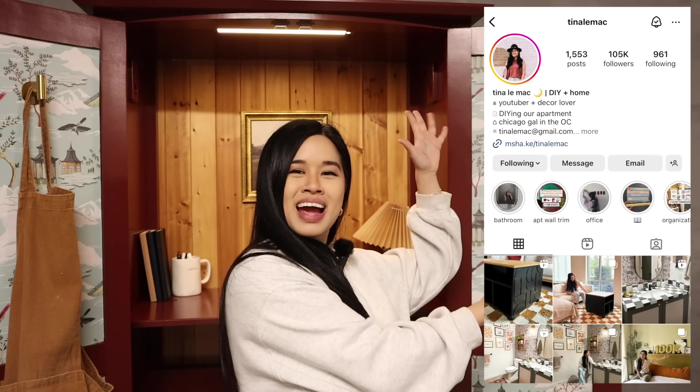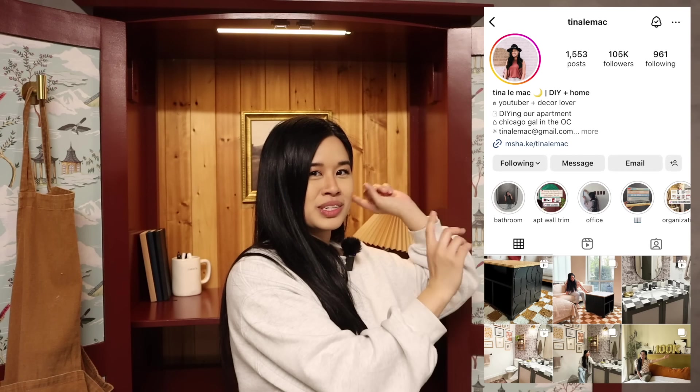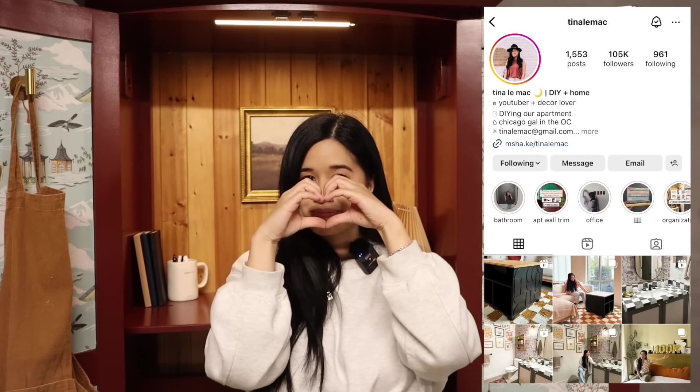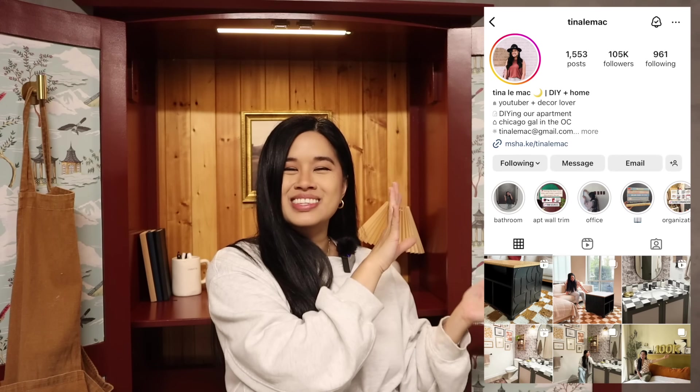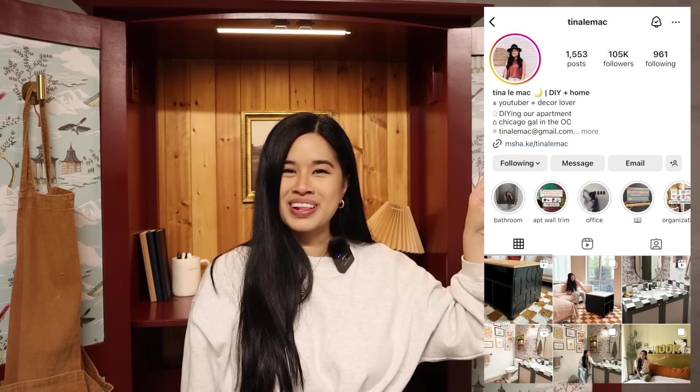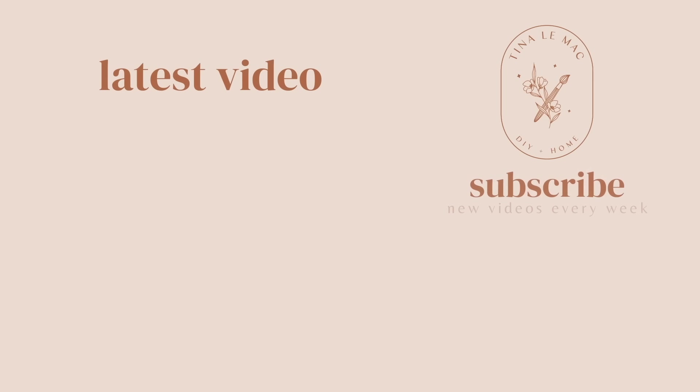I want to be in the garage all the time now. If you want to see more from me and get updates every single day, make sure to follow me over on Instagram. I just changed my handle to Tina Lee Mac instead of Tina Doodles — end of an era. I show a lot of behind the scenes over there and this year I'm planning on sharing even more. Thank you all so much for watching. Stay inspired and I will see you in the next one. Bye!